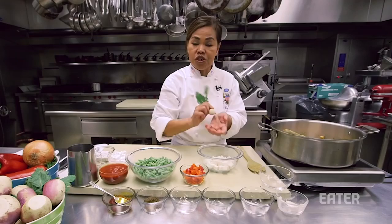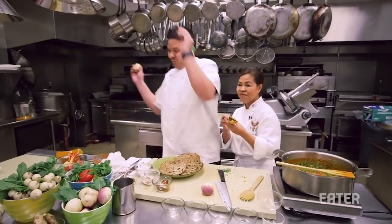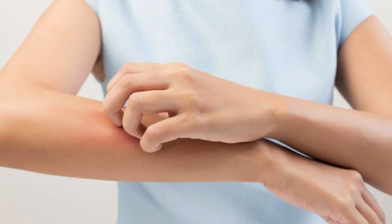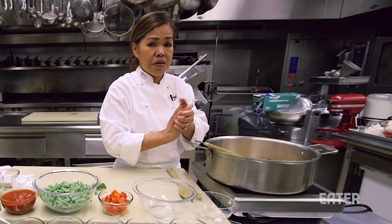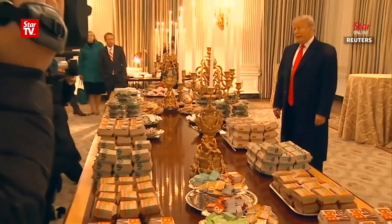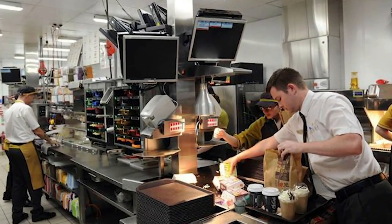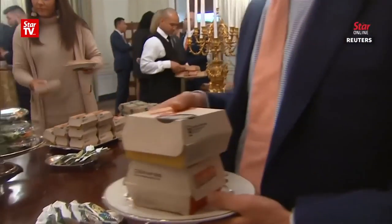A presidential food taster doesn't just protect the president from a deadly poison, but also tainted food that could simply make them sick. For example, one day we may elect a president with celiac disease or a peanut allergy — a taster would make absolutely sure that no triggering ingredients reach that president's plate. In other cases, a taster ensures that the president doesn't eat anything that goes against their diet. George W. Bush and Donald Trump are both teetotalers, so tasters ensure that nothing they eat is cooked in wine or any other alcohol.